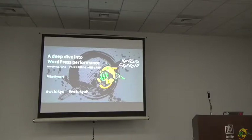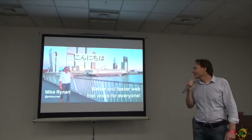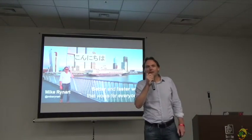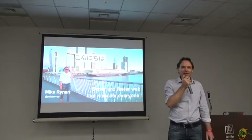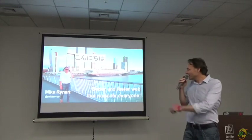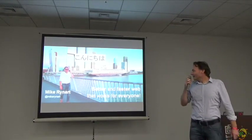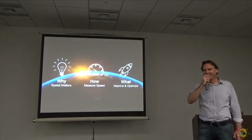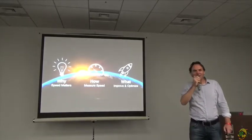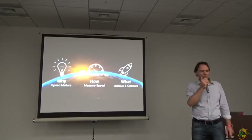Thank you for the great introduction. My name is Mike Reinhart. I'm a web developer, web designer. I'm from Rotterdam, the Netherlands — that's my hometown, it's also a harbor city. Konnichiwa. So today, I'm going to talk about web performance. I'm going to talk about three areas on how to speed up your website.